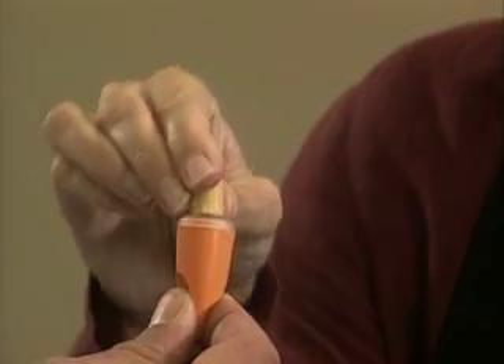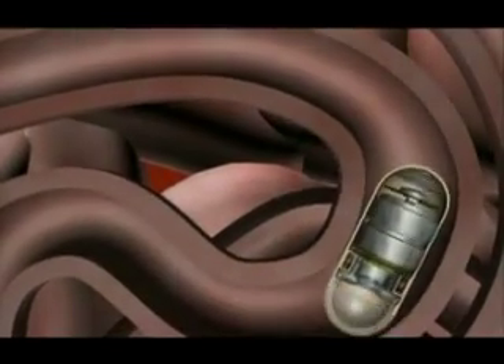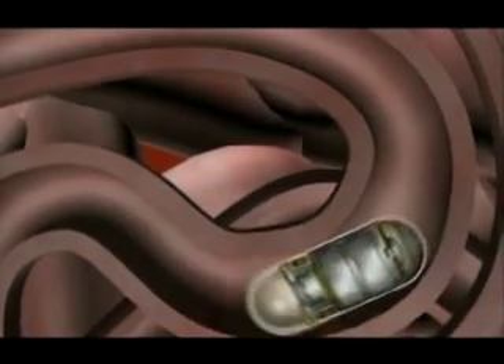And once they learned how to swallow a jelly bean often, the ability for them to swallow it the day that they come in for the procedure is almost a non-event.